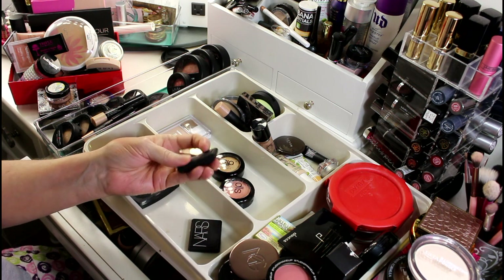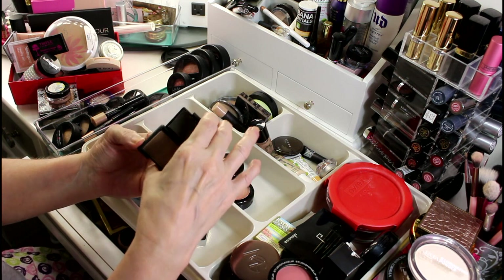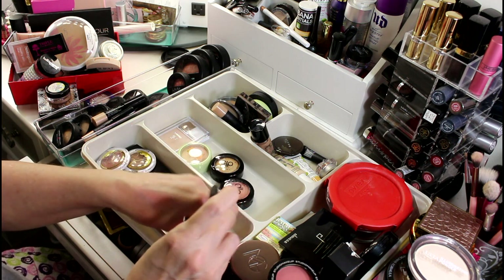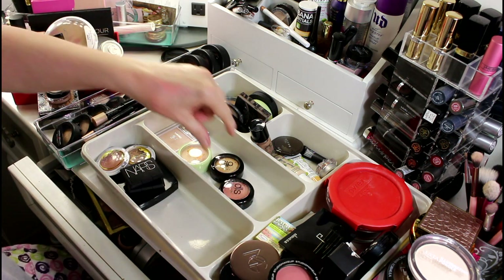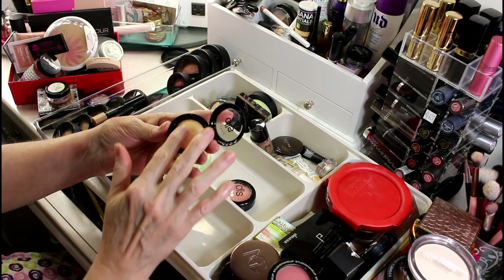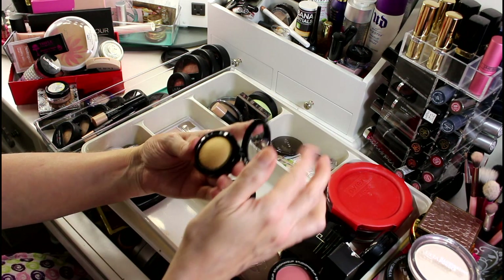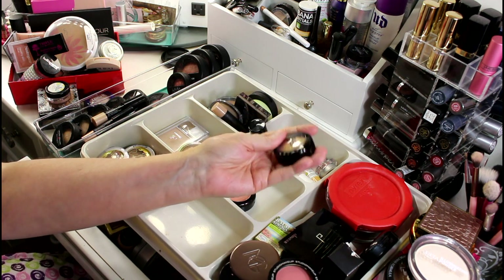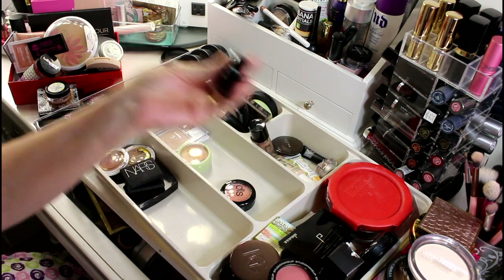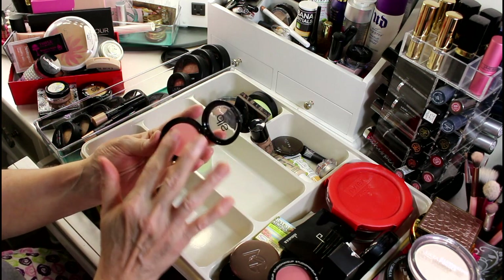I do have two NARS products — I'm very mad at NARS because they were cruelty free and then decided to sell in China. I'm going to use these up. One is the bronzer in Laguna and the blush is in Orgasm. Dirty Little Secrets I looked into and they were cruelty free back when I got this, but it's a very gold highlighter and I have enough gold highlighter, so I'm going to let this go.